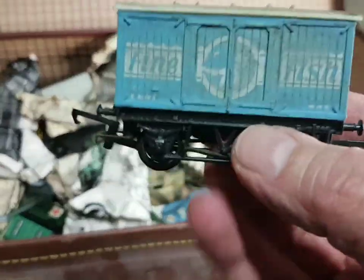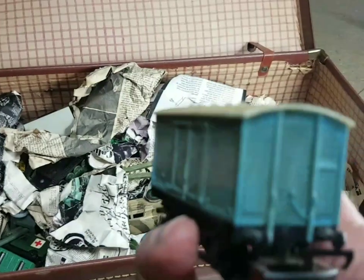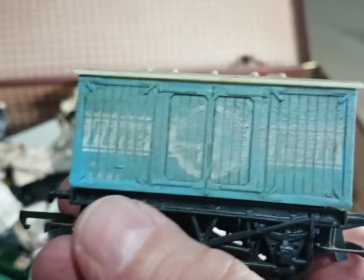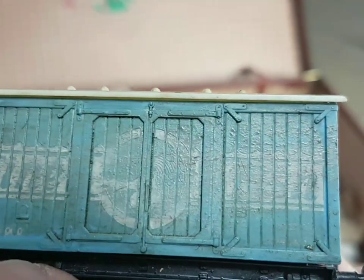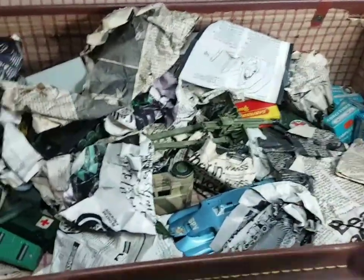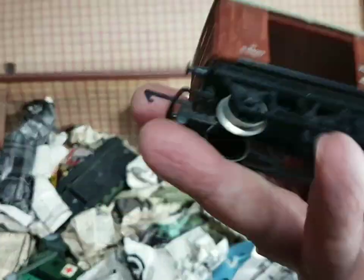Oh look - a fish van! I bought a fish van off eBay a few weeks ago. Again it looks like I've had a go at weathering this when I was a lad, and I've - what did I do - it's almost molten, isn't it. But never mind, you do these things when you're a kid. That's a nice little wagon with sliding doors.